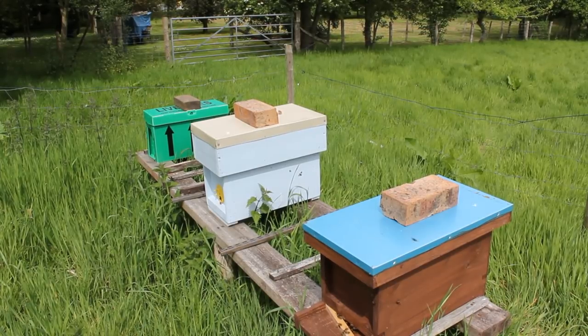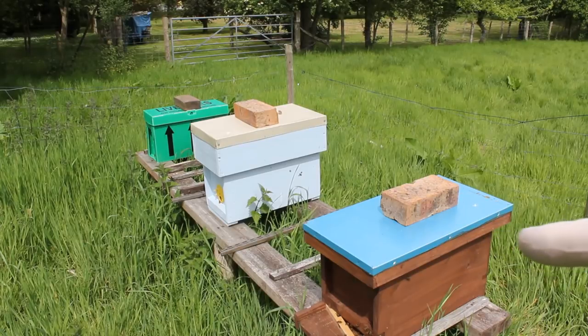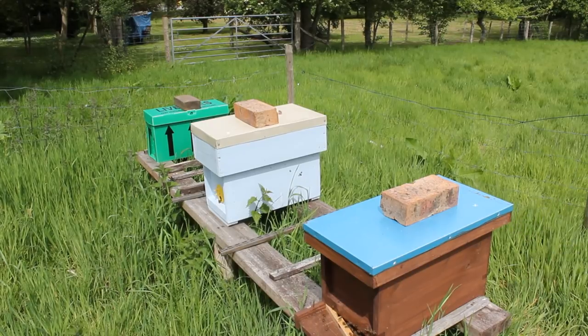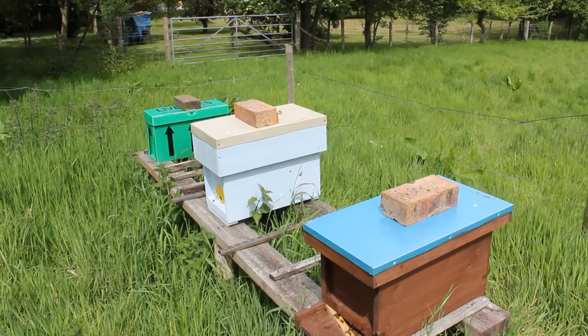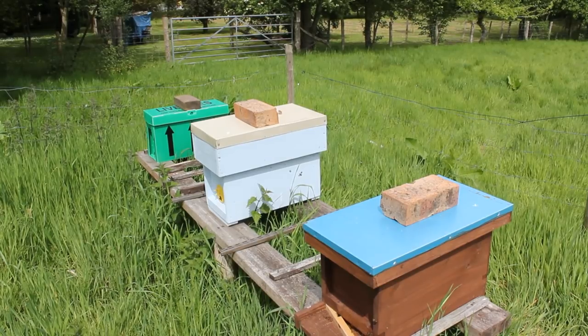Here we are everyone - we're here to see these three nucs. We're looking at the one on the right first, then we go to the middle one and the end one - all three different colours. We'll see whether or not the queens have got mated. It's been 16 days since I put these nucs here with the virgin queens in. I did say I'd wait two weeks but I couldn't get down here so it's an extra two days. Normally statistics say 85% of queens get mated and the other 15% don't make it, so probably we've only got two according to the statistics.